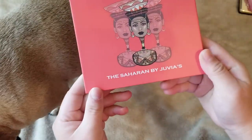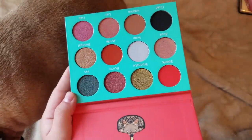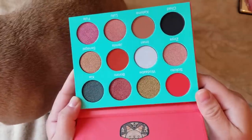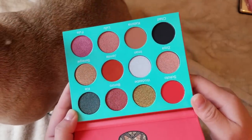This is the Juvia's Place Saharan palette, which I also featured in a haul. I haven't touched this yet. It's a really great brand that's up and coming and doing well for indie brands, now being sold at Ulta.